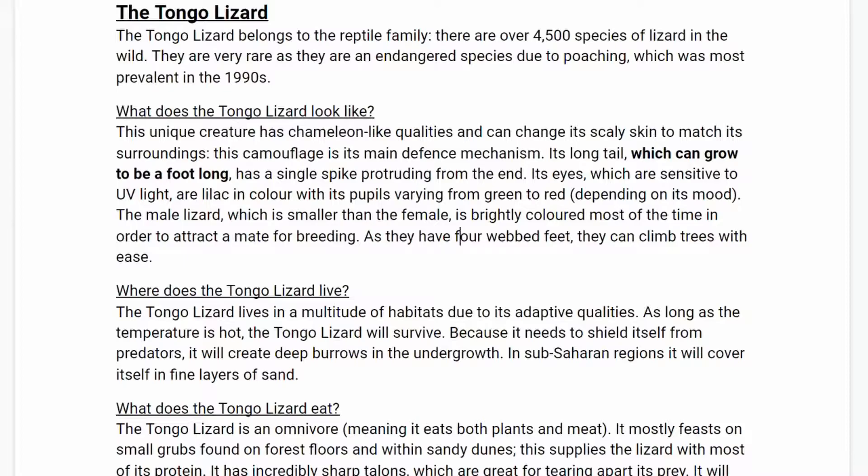Its eyes, which are sensitive to UV light, are lilac in colour, with its pupils varying from green to red depending on its mood. The male lizard, which is smaller than the female, is brightly coloured most of the time in order to attract a mate for breeding.